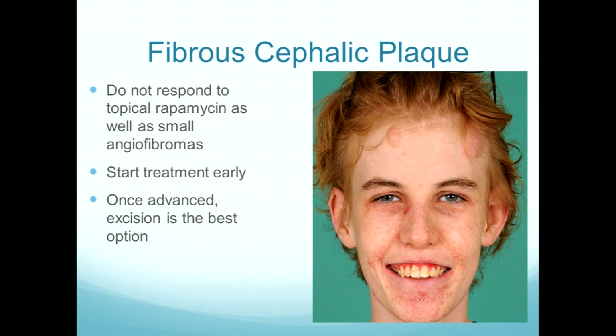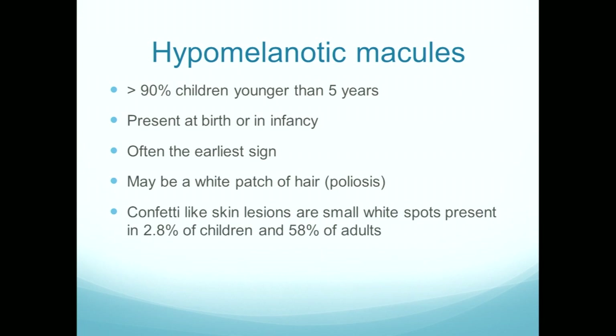Fibrous cephalic plaques — here's Jaden again and you can see he's got big chunky fibrous cephalic plaques. They are more collagen than blood vessels, so they don't respond as well to topical rapamycin unless you can get in very early before they've become raised. Once they're lumpy, surgical excision is the best option if it's causing a cosmetic problem. Jaden doesn't care — they're normally under his fringe — but some children do care. I had a girl just a couple of days ago who developed a big lumpy cephalic plaque on her scalp that she picks all the time and bleeds, so she's going to have that excised under a quick general anaesthetic. That's a good opportunity to shave any of the lumpy ones, tidy things up, and then she'll go back to just topical rapamycin.